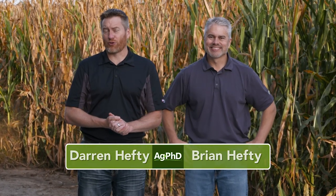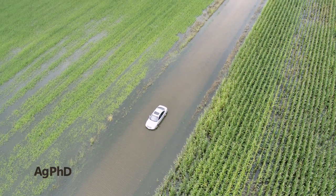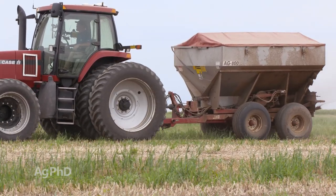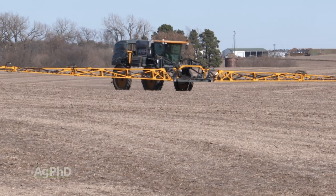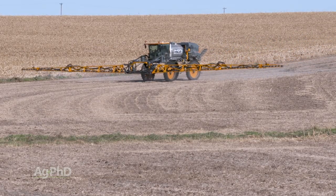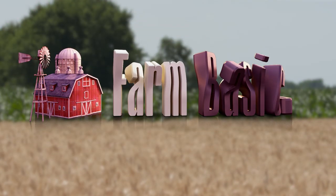Hello and welcome to Ag PhD. I'm Brian Hefty, and I'm Darren Hefty. Thanks for joining us today. Nitrogen was a big topic throughout the 2019 growing season with heavy rainfall in certain areas, and here we are again in the fall talking about fall nitrogen applications. We'll discuss lessons learned and strategies going forward, fall herbicide applications, and we've got a tough weed of the week.